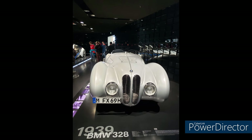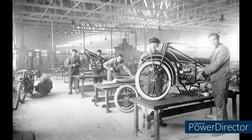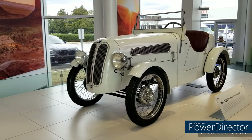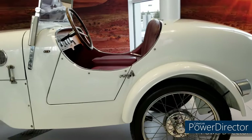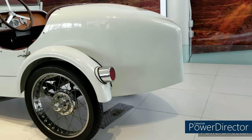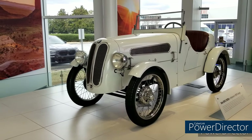Before jumping into the Z3, let's look at the cars that led up to it. In the late 1920s, BMW was a successful manufacturer of aircraft engines and motorcycles. It bought out Eisenach, one of Germany's oldest car manufacturers, and quickly improved on Eisenach's Dixie model. Prototypes entered rally competition in 1930; the public version of this car was sold as the 315 DA3 Wartburg — BMW's first roadster. Here's a version of this car on display at the Zentrum in Spartanburg, South Carolina.